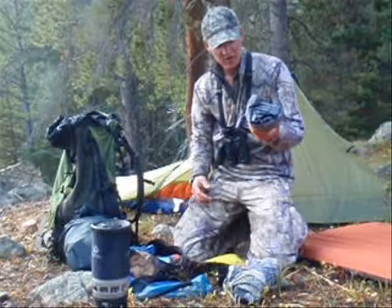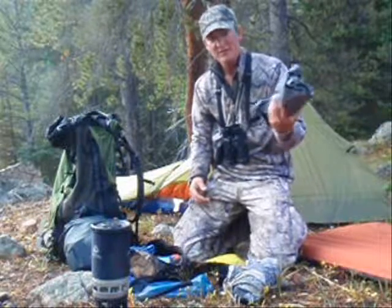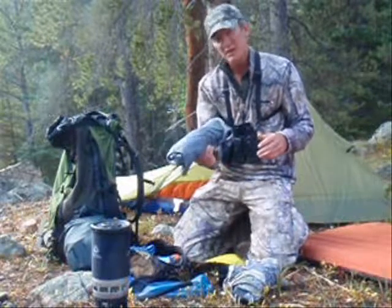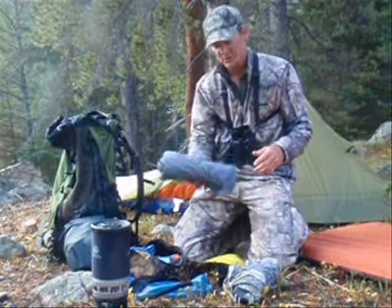Rain jacket: Arc'teryx Alpha SL. Super light and small — I think it's coming in underneath a pound for a men's large.